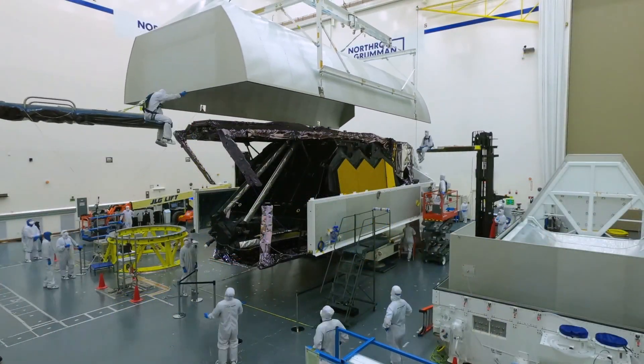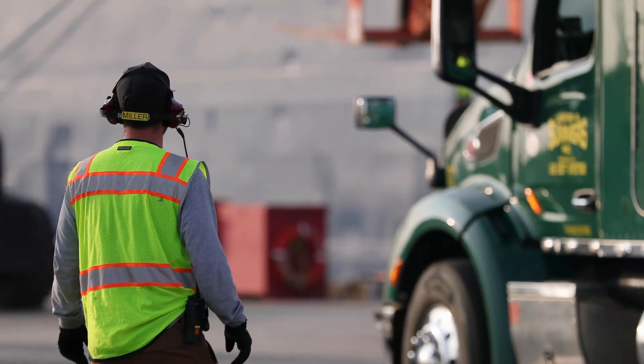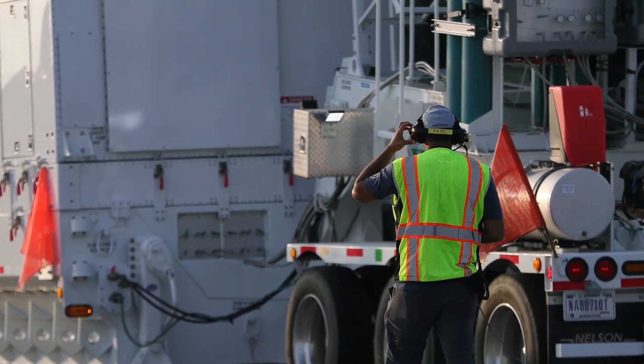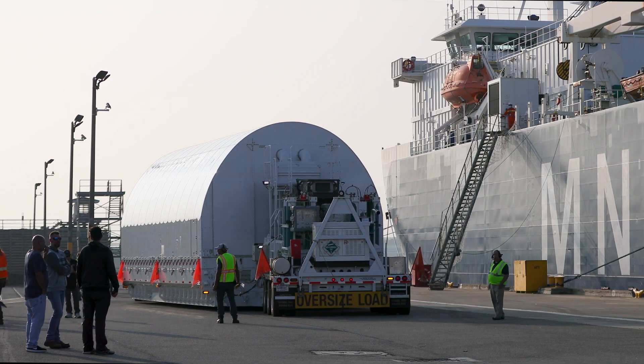Finally, it was all assembled in Los Angeles in the United States, put on a boat, taken through the Panama Canal, all the way down to French Guiana, where it was installed in the largest rocket available to mankind — the Ariane 5.